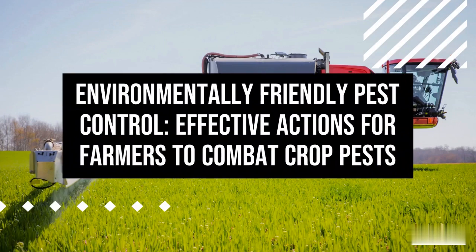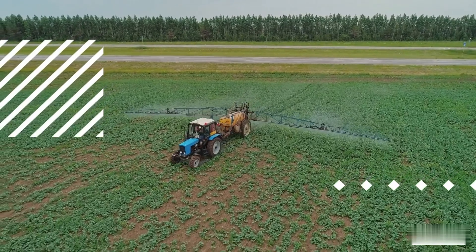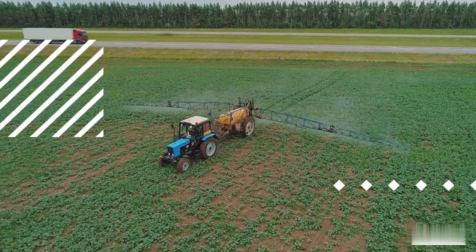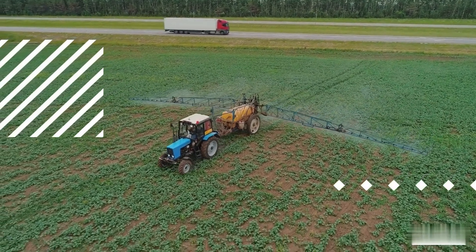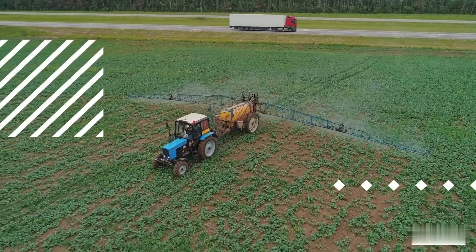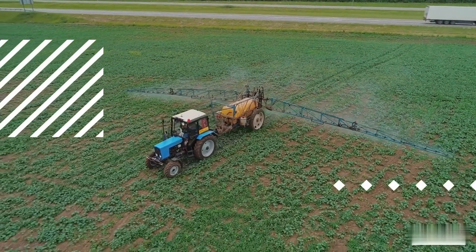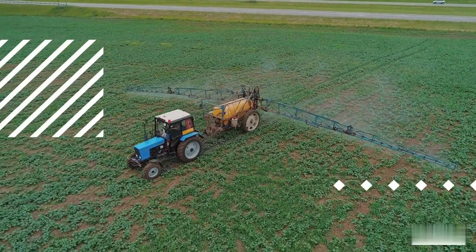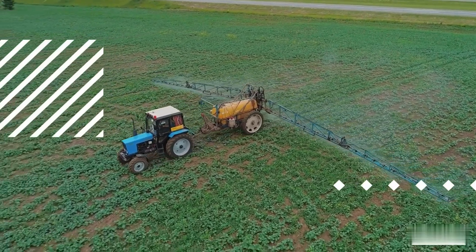Cultural practices for effective pest control: creating an unfavorable environment for pests. In the world of modern agriculture, pest management plays a crucial role in ensuring successful crop yields. However, traditional methods of pest control often involve the use of chemical pesticides that can harm the environment and even human health. This video aims to provide farmers with alternative, environmentally friendly strategies to combat crop pests while preserving the delicate balance of the ecosystem.